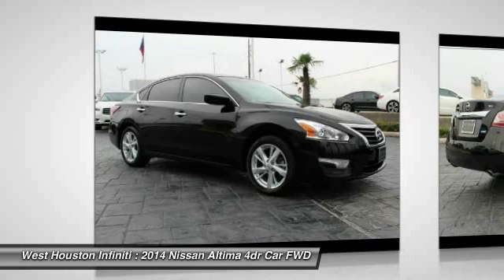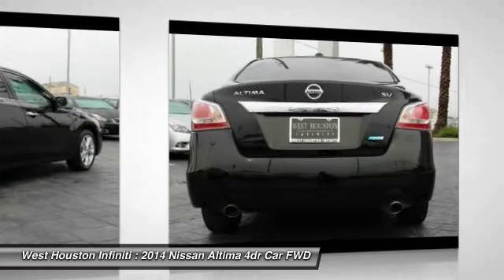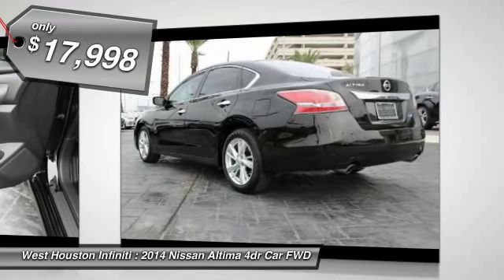six standard airbags, and over 5,000 quality and performance tests, and you'll see the Nissan Altima is made to drive and built to last and is priced below $20,000.